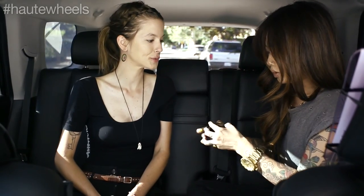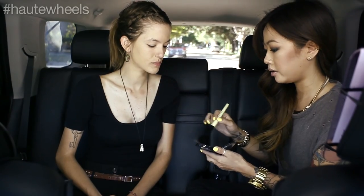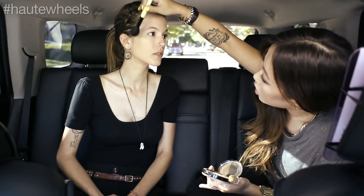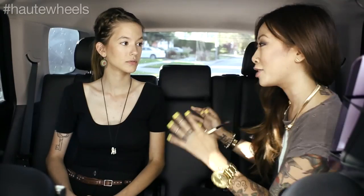I'm going to take this bronzing powder. We're going to take a fluffier brush and just use a light hand, just work with the natural contours of your face. Now that we've brought some shape back to your face and evened out your skin tone, you look great.